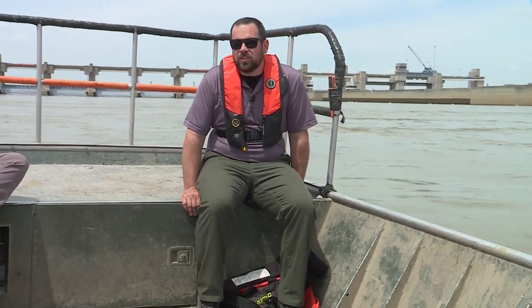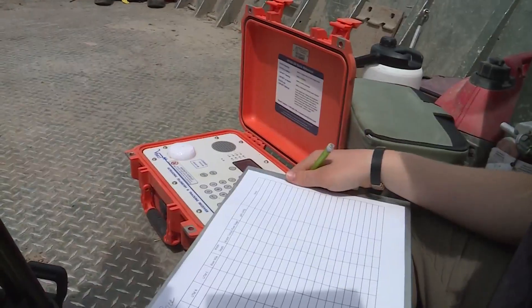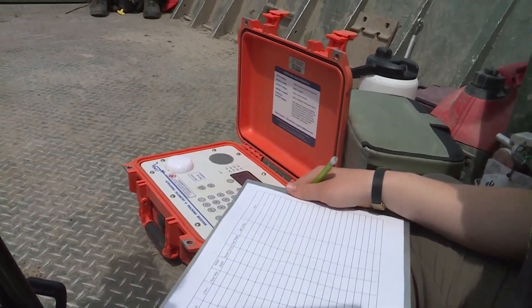They need flow, a cobbly surface, and the right water temperatures. Thursday afternoon, that beeping sound registering tells the crew that there is a sturgeon in this part of the Mississippi River.